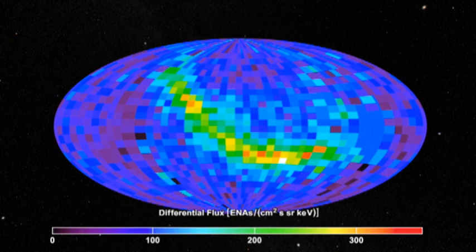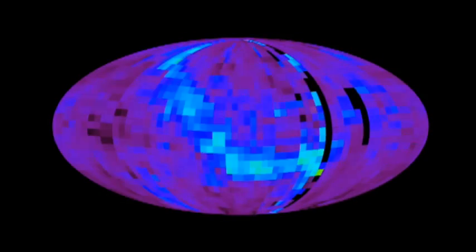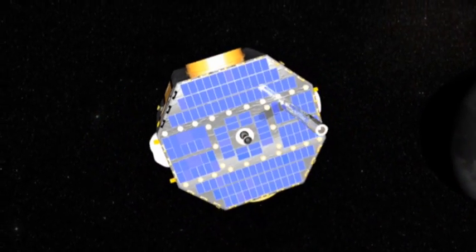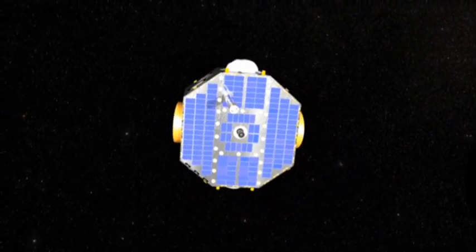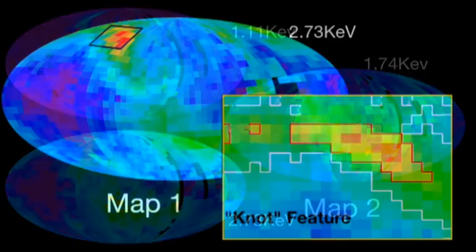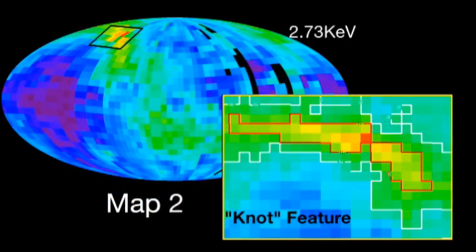IBEX can also tell how energetic each atom was and, much like filtering light to show one color, create an all-sky map of each energy level. Viewing the sky this way can reveal some startling things about the edge of the solar system. IBEX is led by Dave McComas of the Southwest Research Institute in Texas. Its first major discovery was a ribbon of bounced ENAs showing unexpected activity at the edge of the solar system.